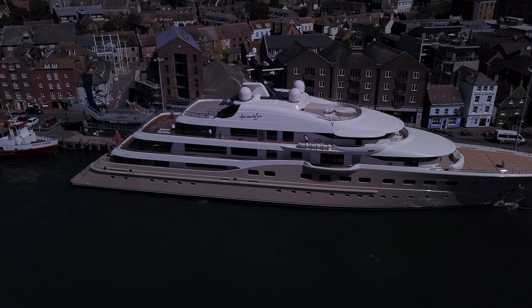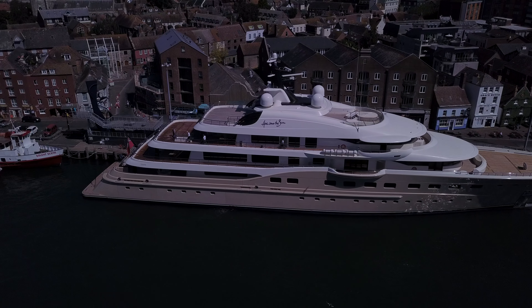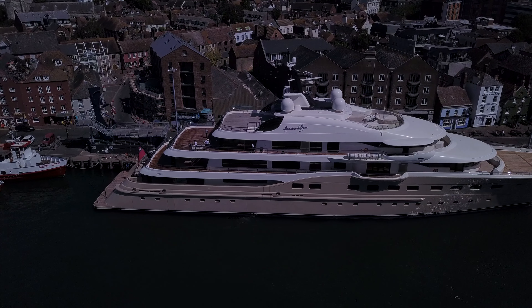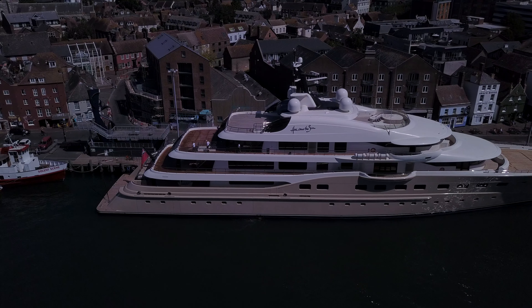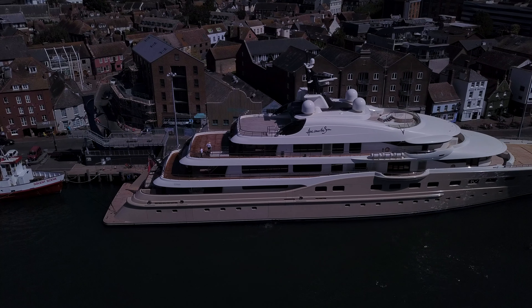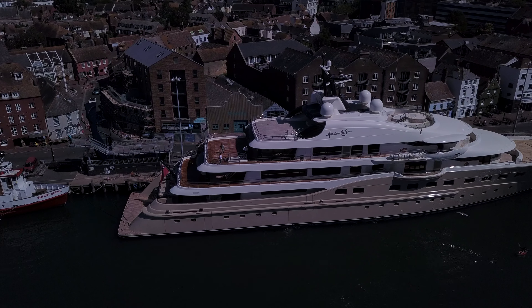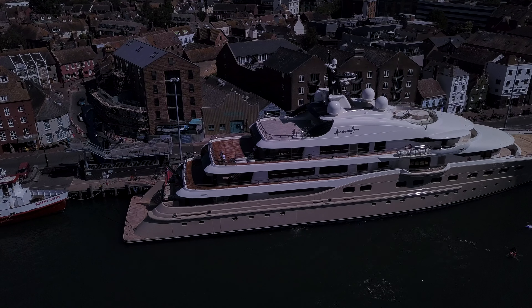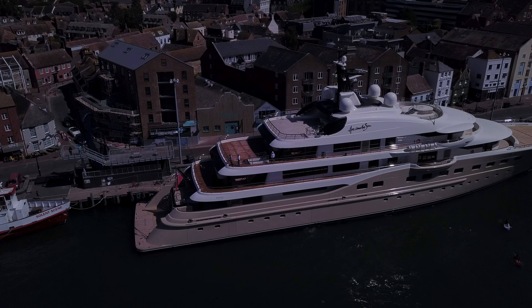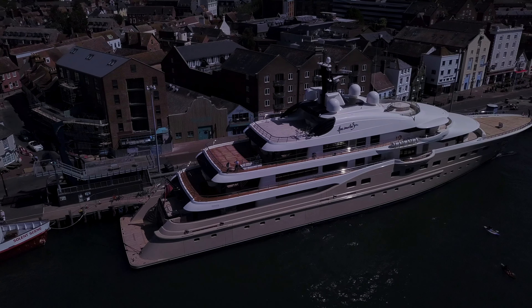She was built in the Dutch yard of Vlissingen by Amels Holland BV. The yacht's exterior is the design work of Tim Hayward, and she is currently the largest yacht to have been built by Amels. She's large enough to be classed by Lloyd's Register and is flagged in the Cayman Islands.